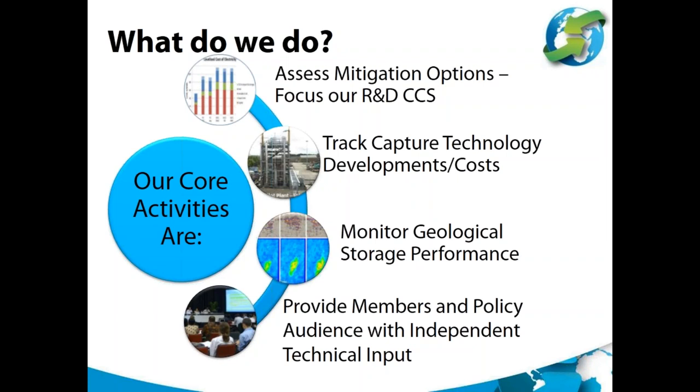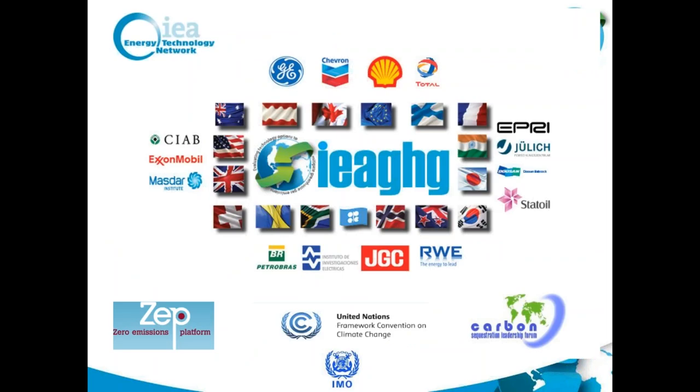Our main conference is the GHGT conference, and I'm very pleased that GHGT-13 is coming up quickly in about four weeks, from the 14th to the 18th of November in Lausanne. We'll have 341 presentations and over 600 poster presentations at that. And these are our members — thank you very much to them for their support.